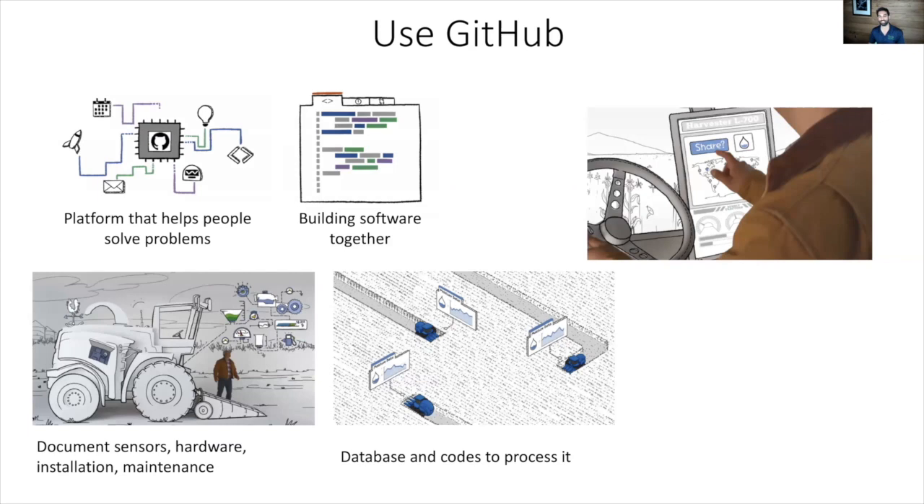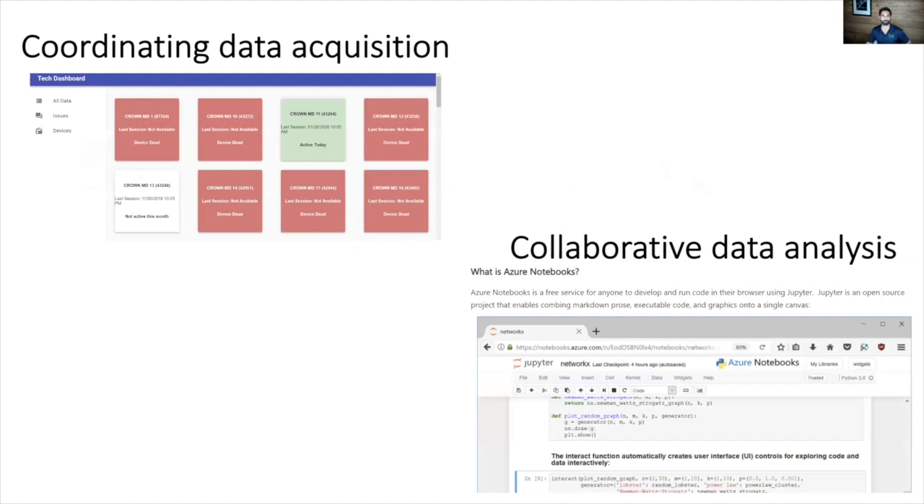GitHub allows for collaborative data analysis. We're also developing dashboards that give everybody across the network information about their sensors in the field. If your sensor is working great, you get a green indicator; if there's a problem detected, a red light goes off that automatically sends a message to the individual scientist responsible for that field, giving them that information in real time. A big part of this is providing the structure to standardize work across the distributed network of scientists.